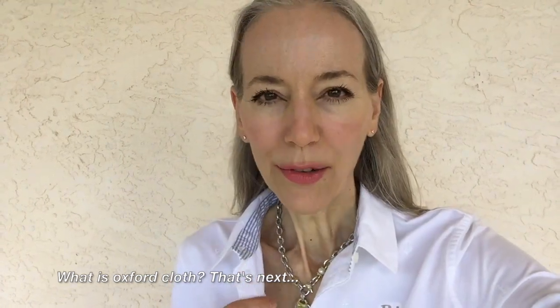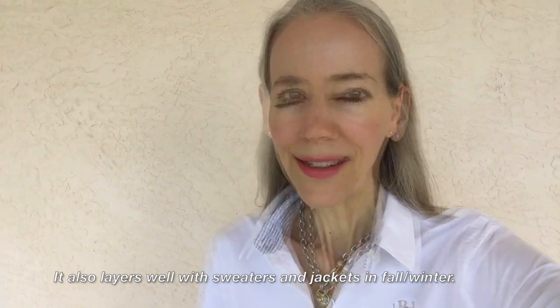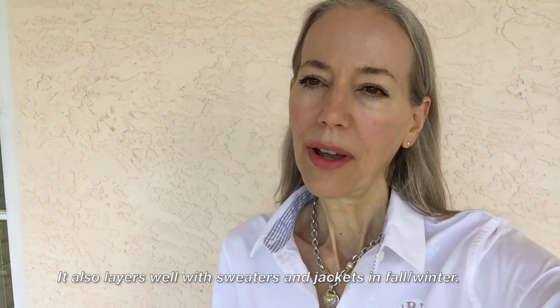One reason I love it is because the oxford cloth shirt is so comfortable — I think it's softer and it's a more casual fabric, so it probably wrinkles more than some other cotton, but it's just so comfortable and cool when the weather is hot. I got this one at Land's End probably a year ago, and I will put a link down below to my blog with links to everything.